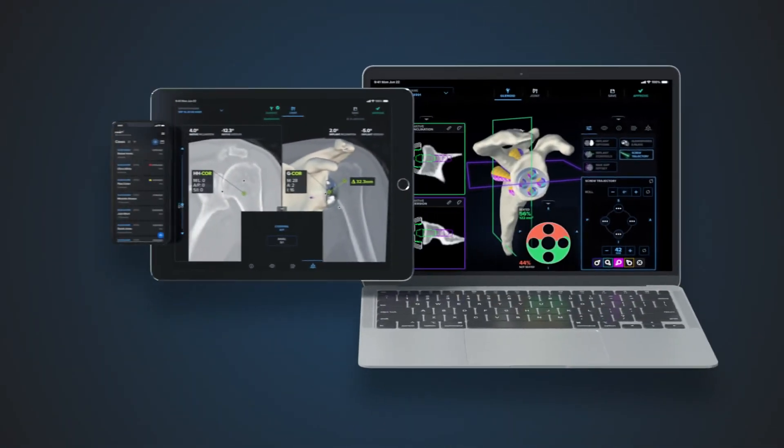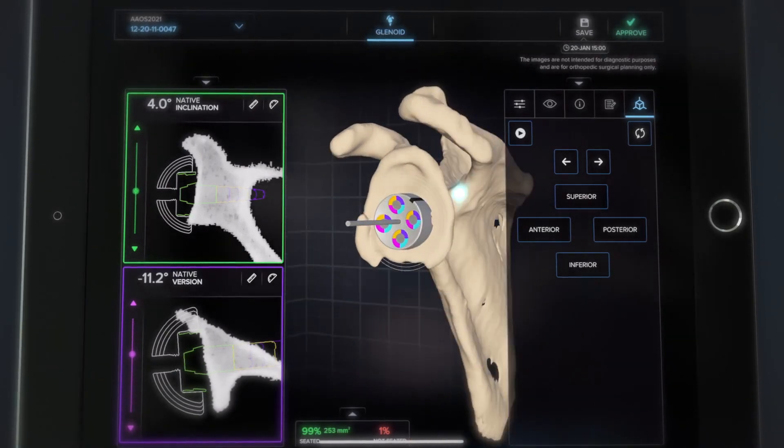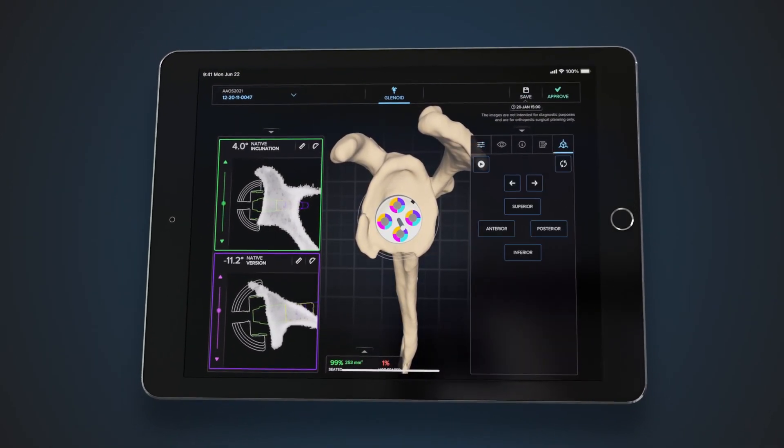Now available on your mobile and iOS tablet devices, you can pinch, pan, and zoom to see every angle against our new dark mode to accentuate the things you need to see most.